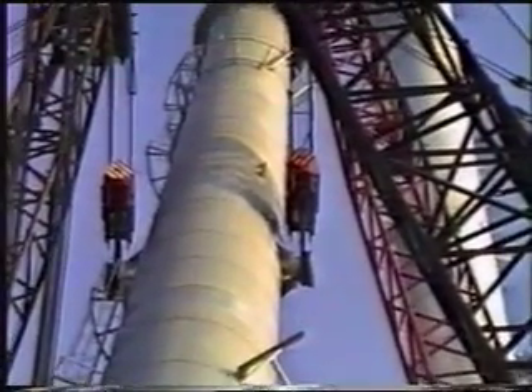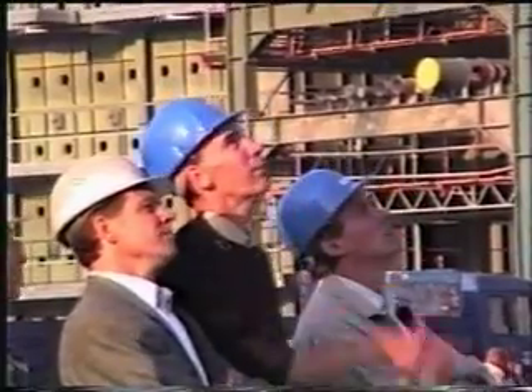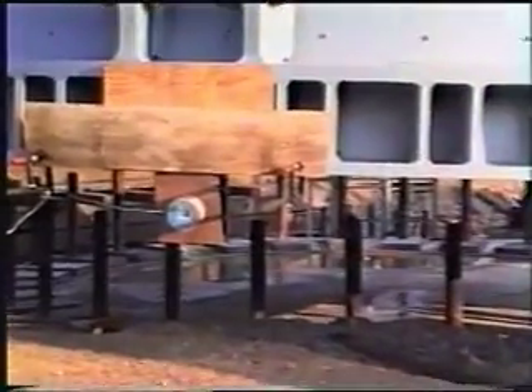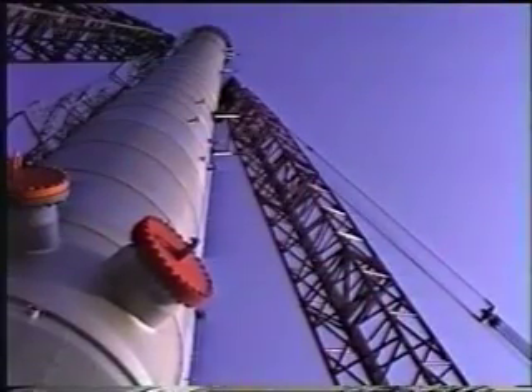With boom lengths of only 54 meters, the column had to be swung in between both boom heads when it reached its vertical position. In a one-hour continuous operation, the giant column was slowly lifted into the vertical. With a clearance of only 10 centimeters, the giant column was swung in between both boom heads.